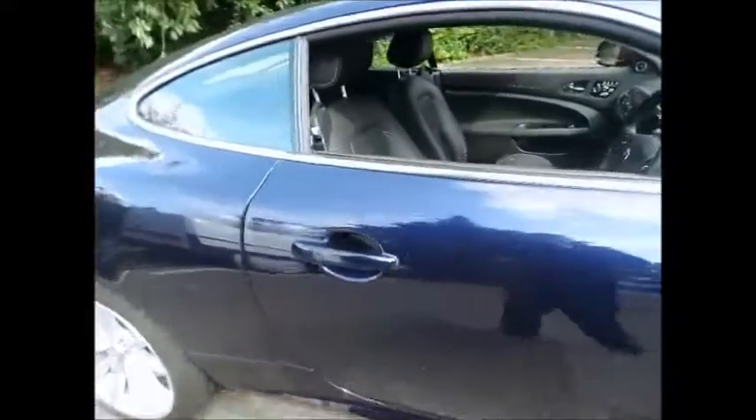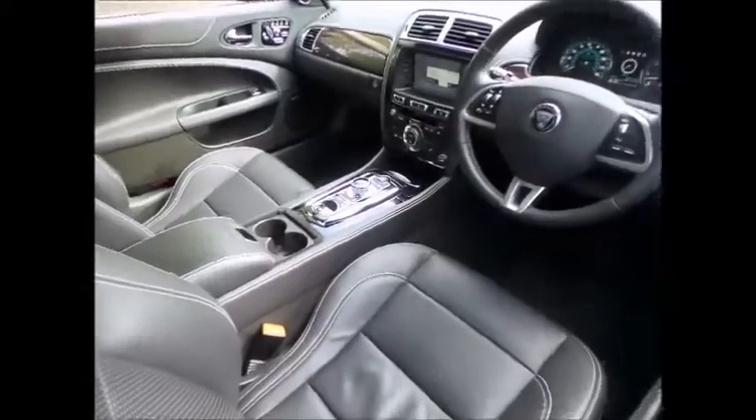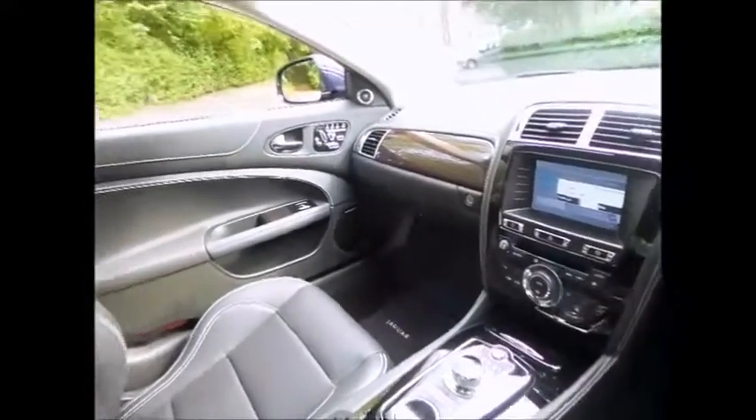Featured here is a stunning Jaguar XK 5L V8 Portfolio, a grand tourer with the heart and soul of a sports car. Enjoy the refined performance, luxury and convenience of a 2+2 seating configuration.